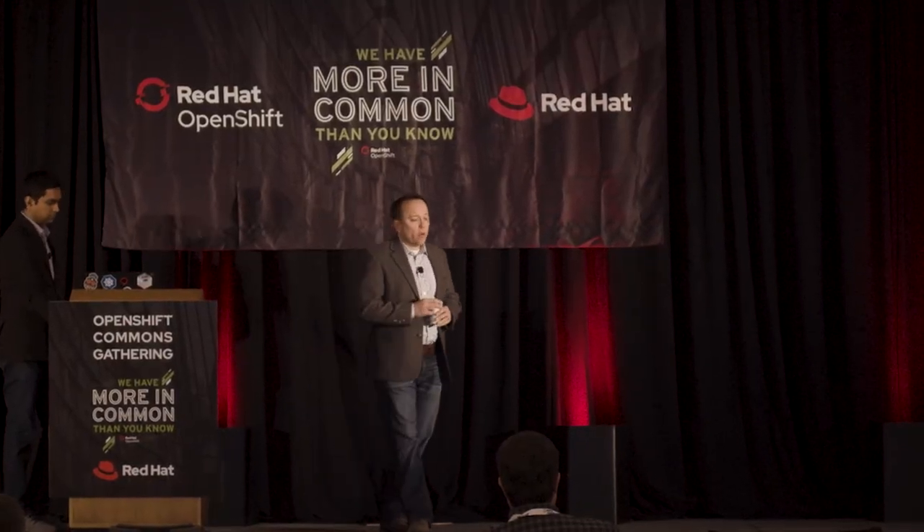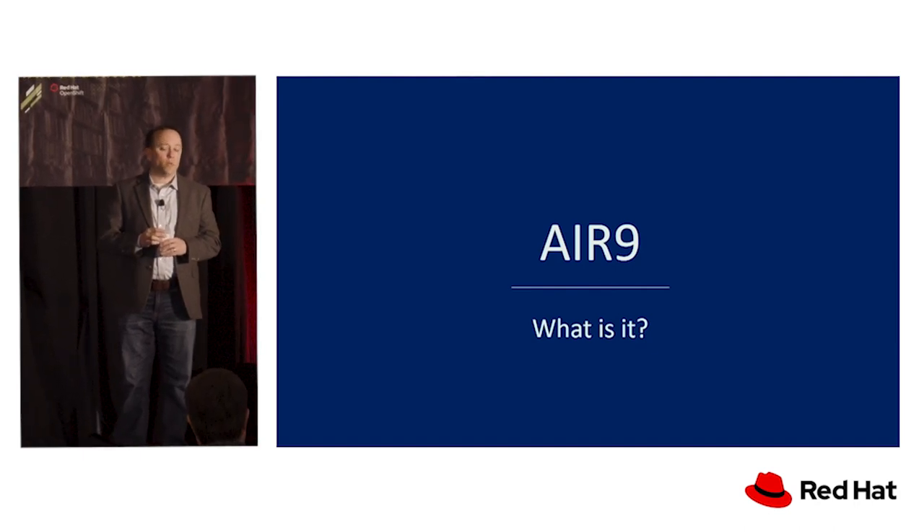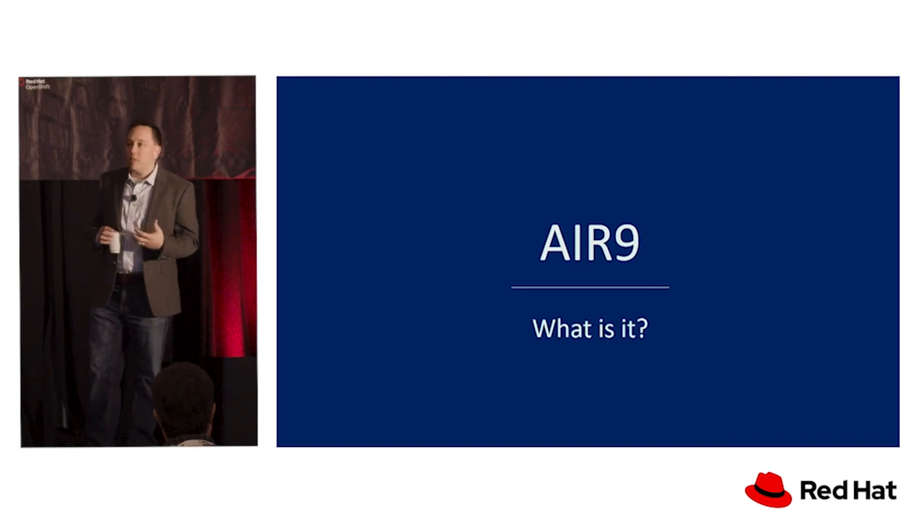I want to talk a little bit about AIR 9. AIR 9 is our internal data science workbench. It was built in-house at Discover, completely from scratch.